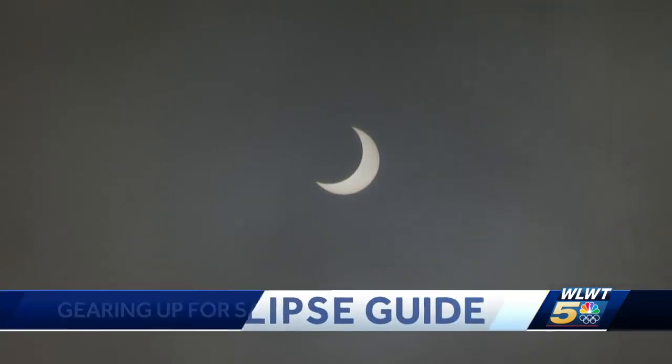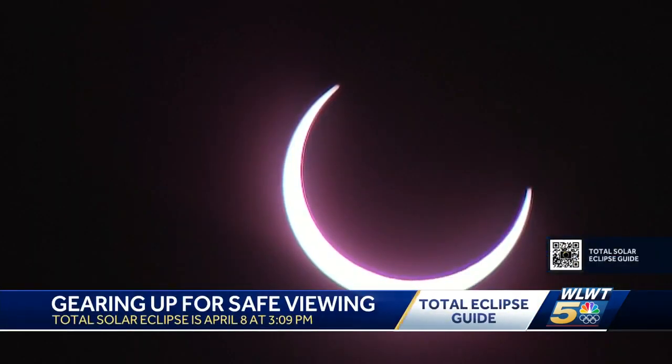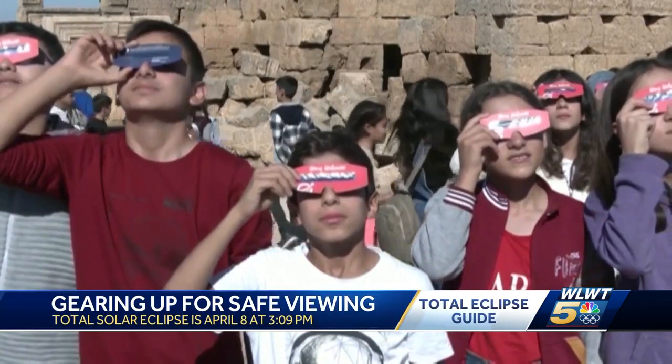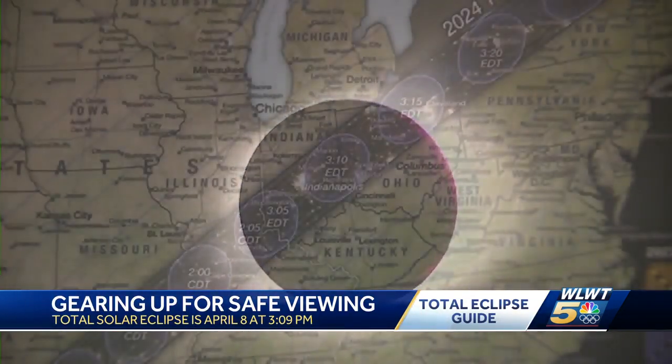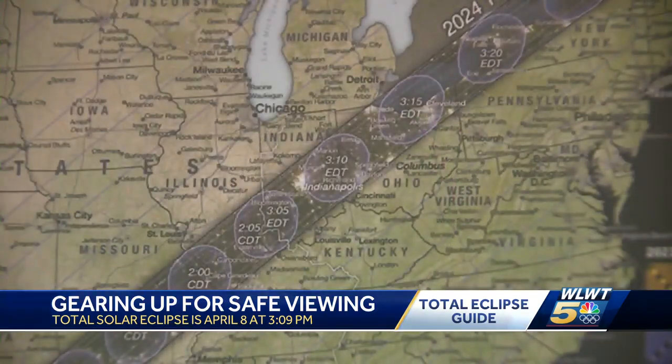A once-in-a-lifetime chance, now less than 50 days away. The next one in this area, I believe, is 2099. So this is a big, exciting opportunity. The solar eclipse is going over our area on April 8th.